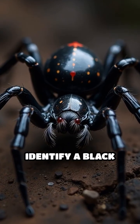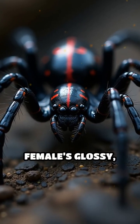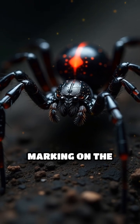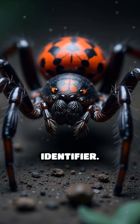If you've ever wondered how to identify a black widow spider, here's what you need to know. The most recognizable feature is the female's glossy, jet-black body paired with a striking red hourglass marking on the underside of her round abdomen. This hourglass is usually vivid and unmistakable, making it the primary identifier.